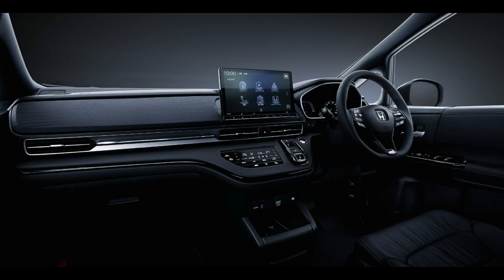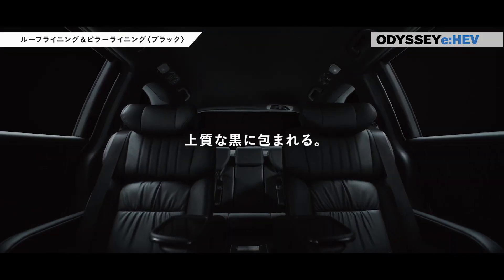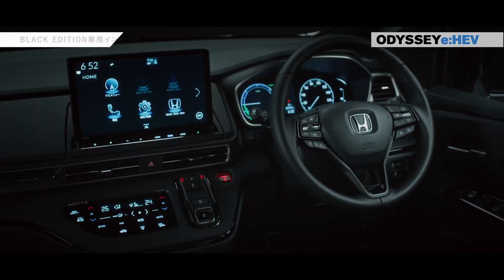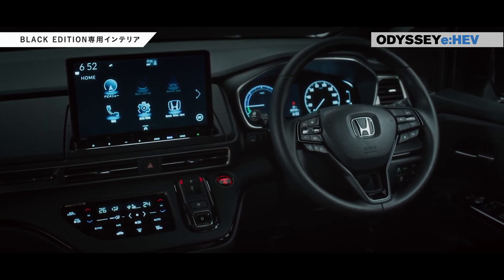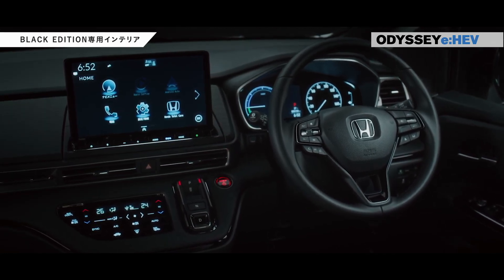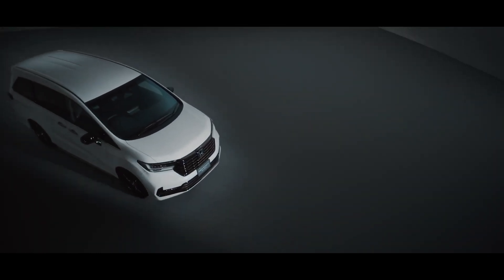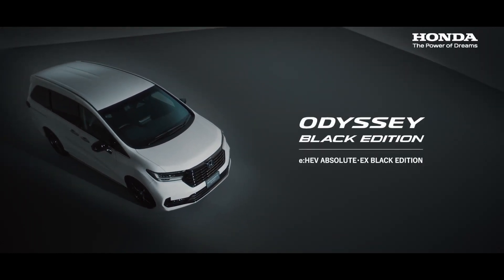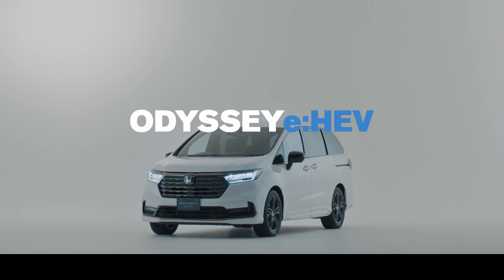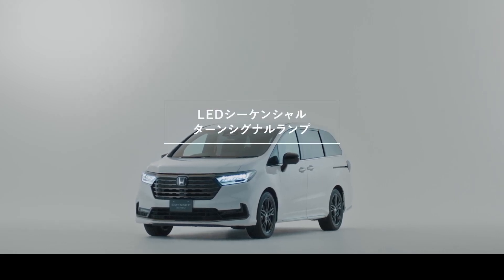Innovative features: Wireless charger — charge your compatible smartphone effortlessly with the wireless charger that supports 15W fast charging; simply place your device and it's good to go. Auto-dimming rearview mirror — drive at night without the glare, as the mirror automatically suppresses reflections from following vehicles' headlights. Passenger seat — four-way power seat with customizable forward/backward sliding and electrically adjustable reclining angles.